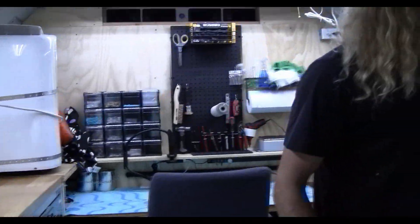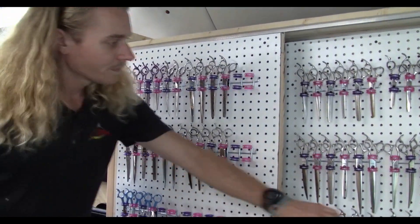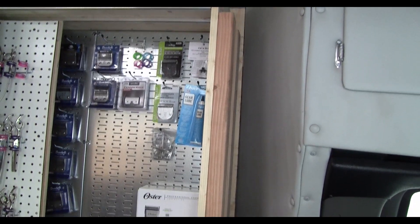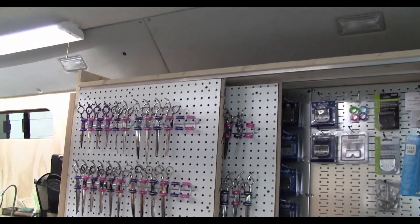I've built this display cabinet for the groomers. I've got my blades, scissors - they slide. We've got more stuff. This is not all done yet, I'm traveling. There's going to be more shelves, more stuff up here. I'll make a video on that eventually too.